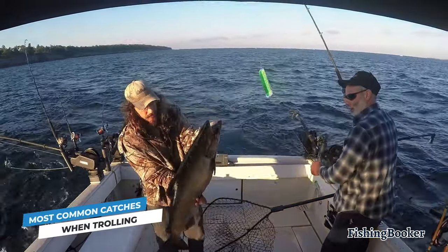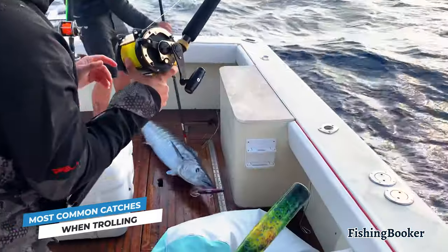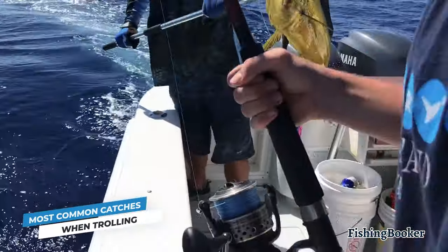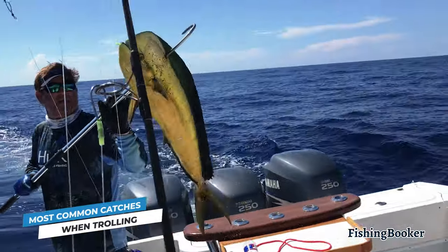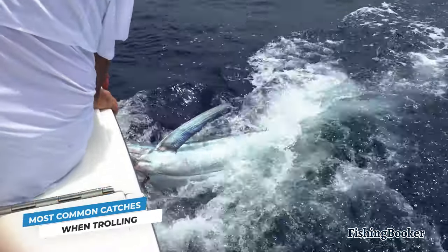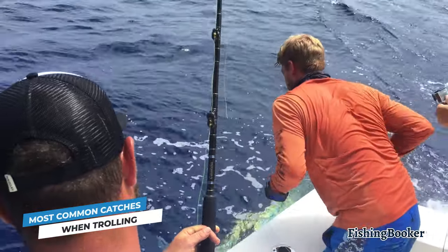Freshwater trolling can land you several salmon and trout species. In salt water, the near shore trolling staples are kingfish, wahoo, and barracuda. And then offshore, you can find exciting big game species like mahi-mahi, tuna, sailfish, and marlin. With A-listers like these, it's easy to see why so many bucket list memories were made precisely on trolling trips.